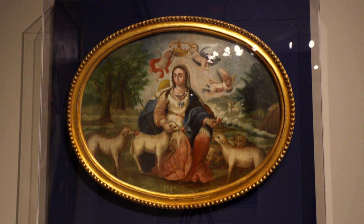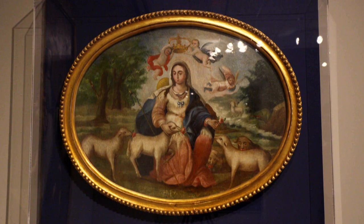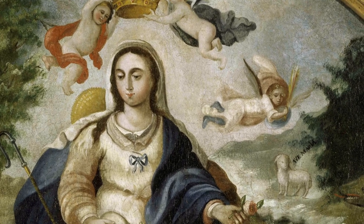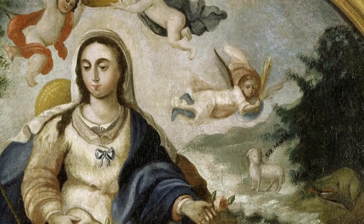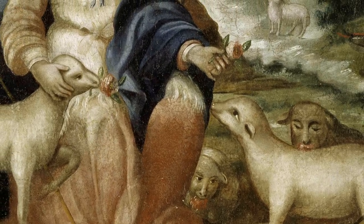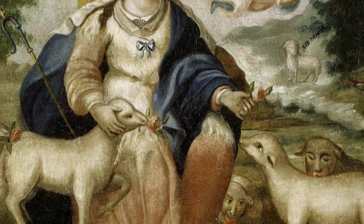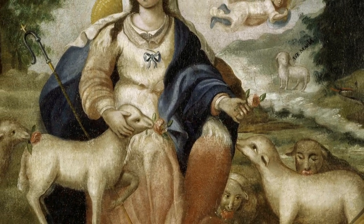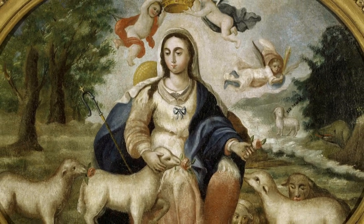There's also a Divine Shepherdess — an interesting piece from 1828 by Joaquin de Sosa, another Venezuelan artist. In the background you can see the archangel Michael rescuing a sheep from a ferocious wolf with his protective shield and sword. One of the most unusual things about this painting is that there are two sheep with human-like faces. The dedication on the back reveals these are meant to be the two clerics who commissioned the work and who were asking for help from the Virgin and for guidance.